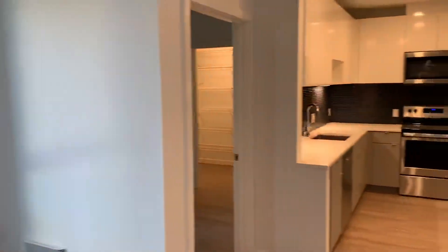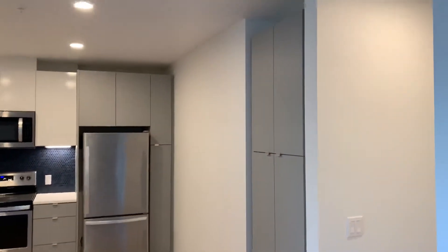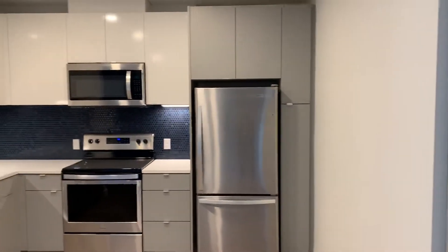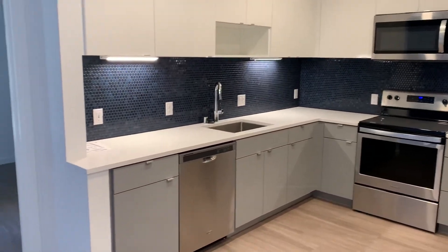We'll head into the kitchen. To the right, there's also a larger cabinet. All the appliances, including the washer and dryer, will be through Whirlpool.